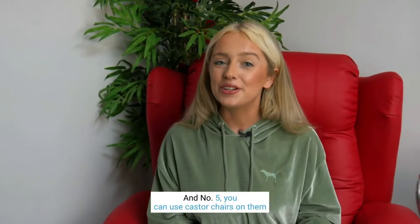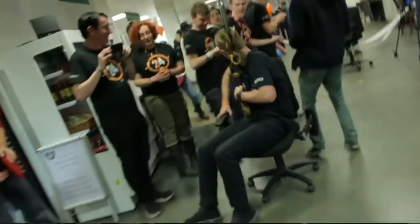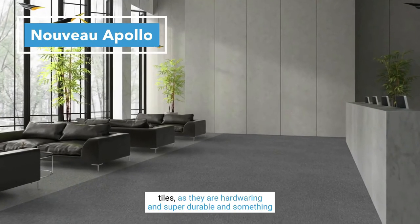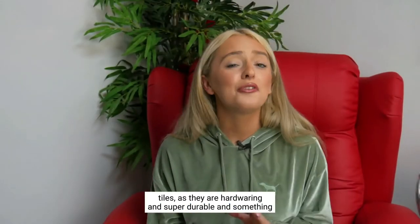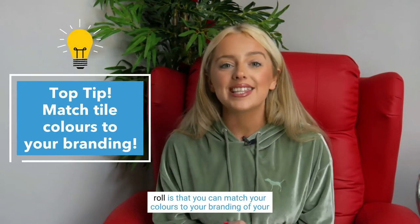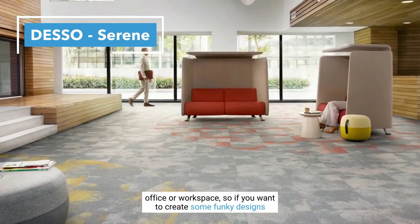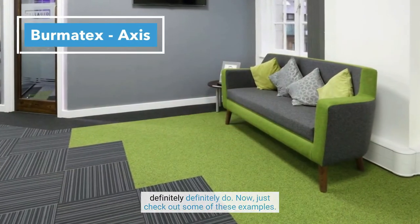What more could you want? And number five, you can use caster chairs on them all day long and they will not get wrecked, unlike laminate flooring. We recommend our Nuvo Apollo for these office tiles as they are hard wearing and super durable. And something really cool you can do with carpet tiles over carpet roll is that you can match your colours to your branding of your office or workspace. So if you want to create some funky designs and mix and match different tiles, this is something you can definitely do.